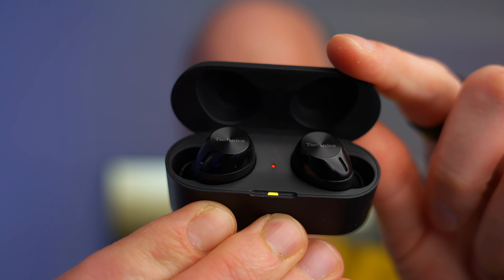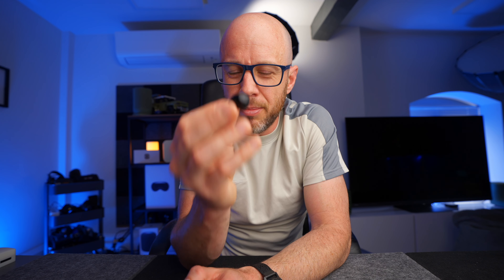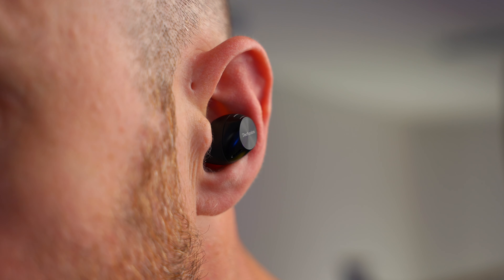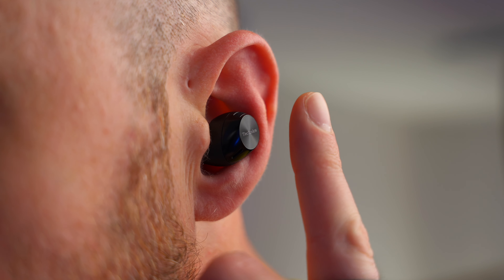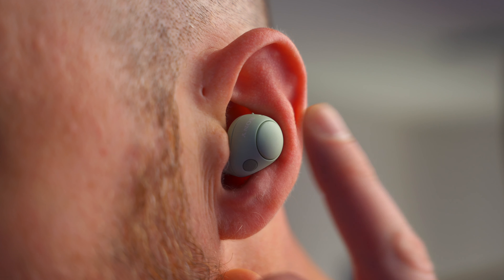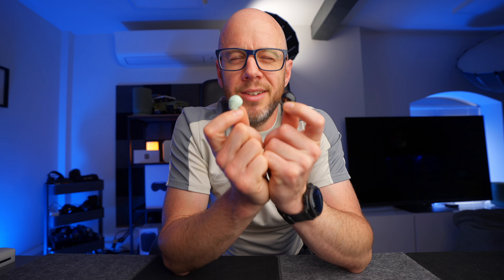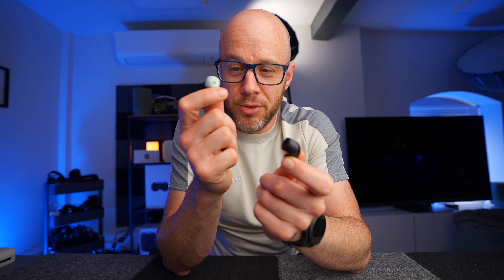Comfort-wise, they are incredibly comfortable on both accounts — no problems with them staying in my ears. The one thing I'm not keen on with the Technics is the touch controls. I just don't get touch controls on earbuds, particularly without a stem, because you keep pressing by mistake — playing things, turning noise cancelling on and off. The Sonys by comparison have a proper button, nicely designed and not too easily clickable, so you don't press it by mistake. If I had one request for Technics, it would be to add a physical button.